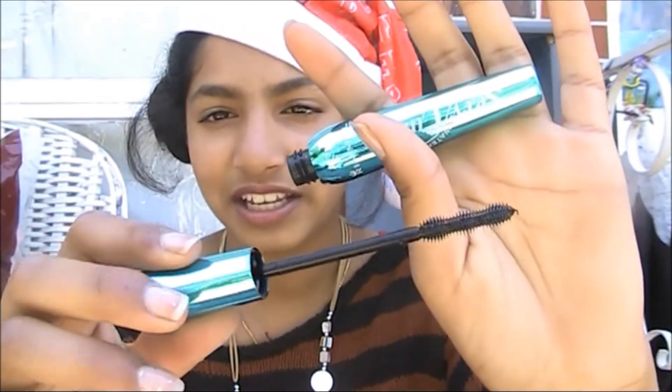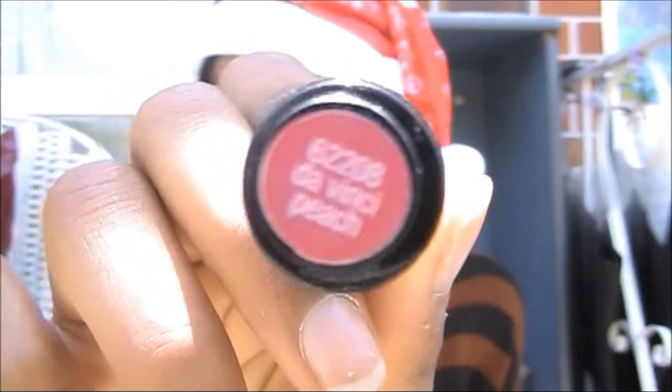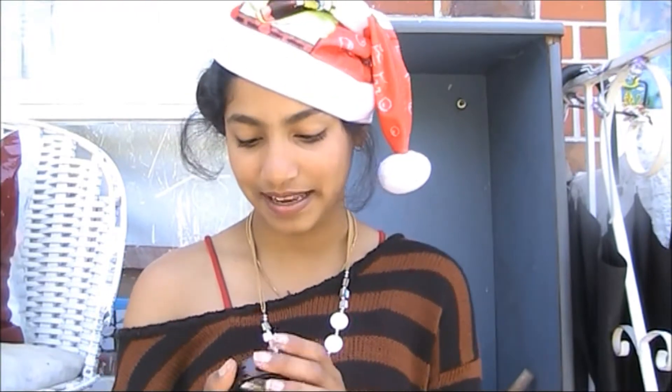I also recommend getting the Australis brush-on lip and cheek tint. It's like blush and lipstick combined — actually it's a lip stain — in the shade DaVinci. I love this lip stain; it's got the prettiest kind of pink color.